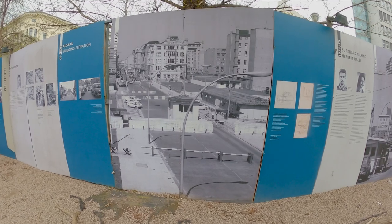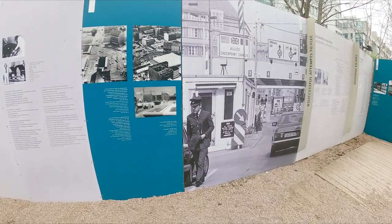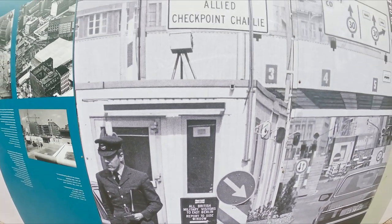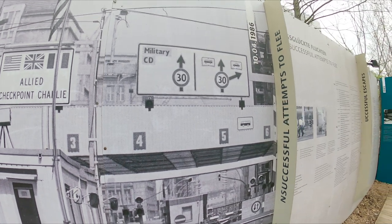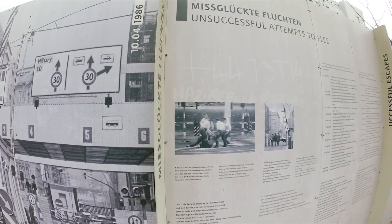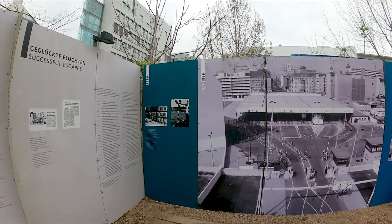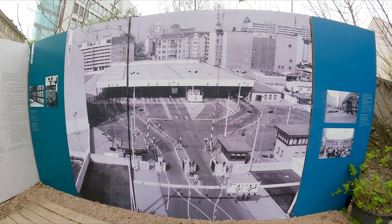Checkpoint Charlie witnessed several high-profile escapes and standoffs during the Cold War. Notably in 1961, the construction of the Berlin Wall began separating east and west Berlin, and many daring crossing attempts were made — some successful, others tragic. It was also the site of diplomatic tensions in 1961 when American and Soviet tanks faced each other, heightening fears of potential conflict — thankfully the situation was de-escalated. The fall of the Berlin Wall on the 9th of November 1989 led to the eventual reunification of Germany and Checkpoint Charlie lost its significance.